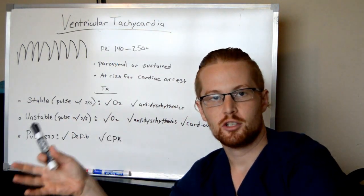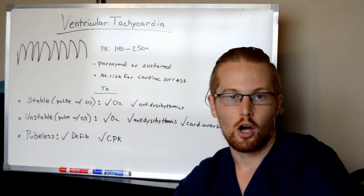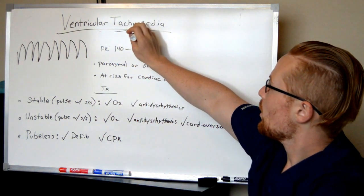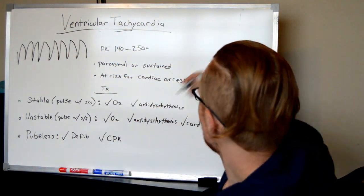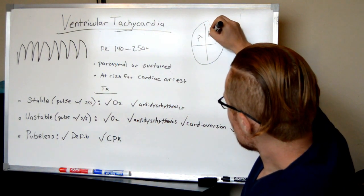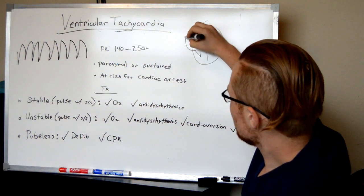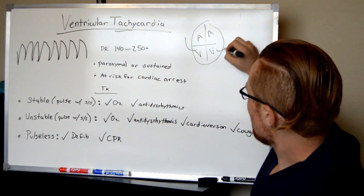Let's talk about ventricular tachycardia, also known as V-tach. It's when you're having tachycardia — an increased rate of the heart — but it's originating from the ventricles. The heart is broken into four chambers: at the top are the atria and at the bottom are the ventricles. The ventricles' job is to push blood out of the heart — the right ventricle to the lungs and the left ventricle to the rest of the body.